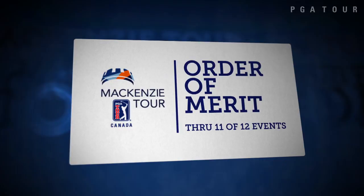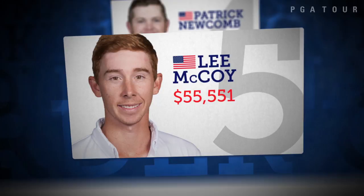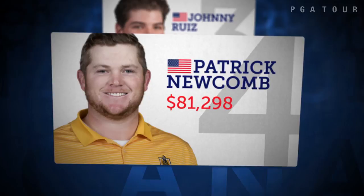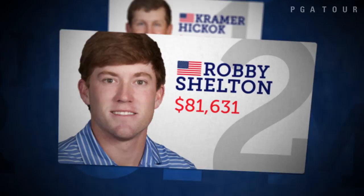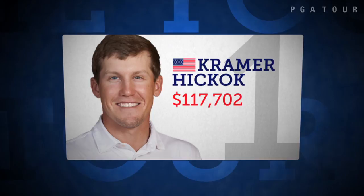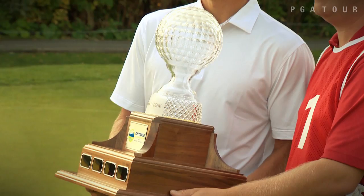The stage is set — there's only one more opportunity to claim a spot in the top five. Lee McCoy slides into fifth after his T4 finish this week, while Patrick Newcomb falls back a spot to fourth. Johnny Ruiz climbs into third after his solo second finish, while Robbie Shelton stands firm in second place behind Kramer Hickok, who is holding on to the lead on the strength of four top-ten finishes including two wins. With a victory earlier this season at the Players' Cup plus the title in Toronto, Hickok becomes the second two-time champion along with Patrick Newcomb.